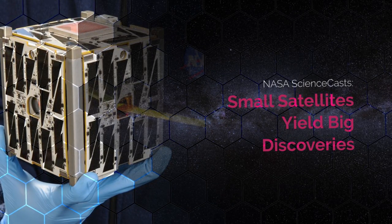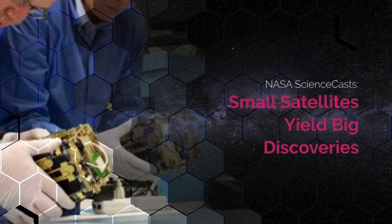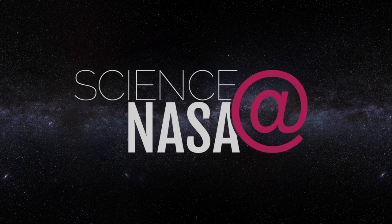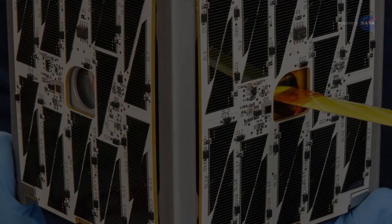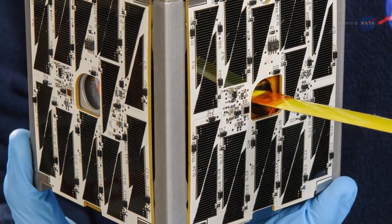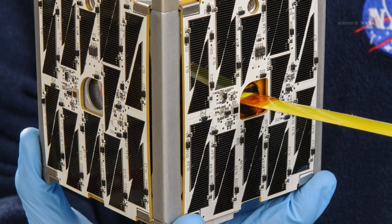Small Satellites Yield Big Discoveries, presented by Science at NASA. Remember the old adage, big things come in small packages? NASA has updated it in the form of CubeSats.